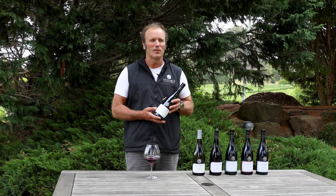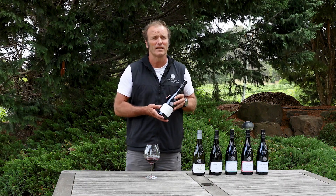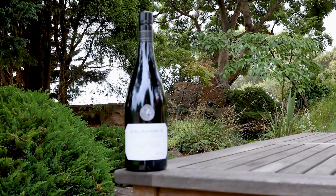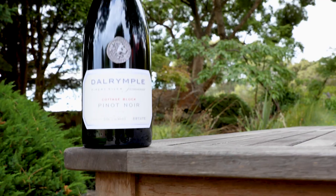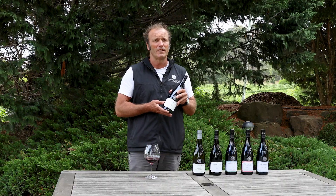Today I'm going to talk to you about our Cottage Block Pinot, the 2019. It is from our home estate in the Pipers River region. It is our single vineyard Pinot Noir and it's a part of the expression of our particular site in Tasmania.